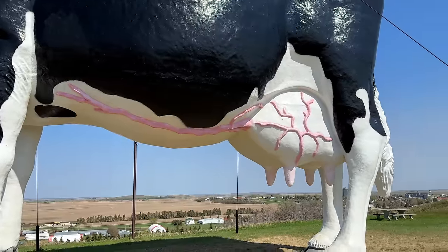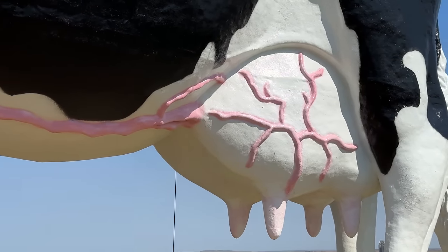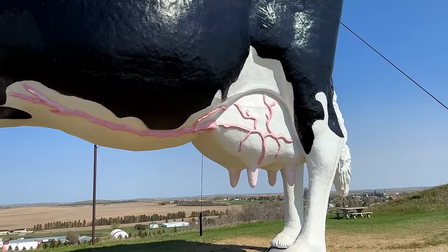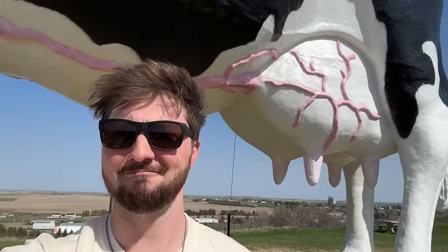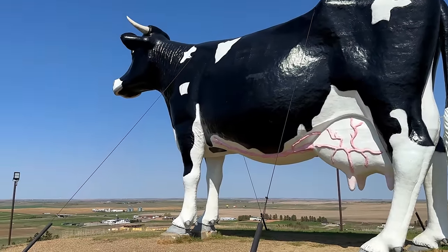A few years ago, they randomly painted these grotesque pink veins on Sue's udders. Why do they do this? They used to just be plain white. Now they're borderline offensive. It's not even necessarily more accurate — cows don't really have bright pink veins like that. But I suppose they also didn't have to build a 50-foot cow on the top of a hill in the first place. So honestly, I respect it.